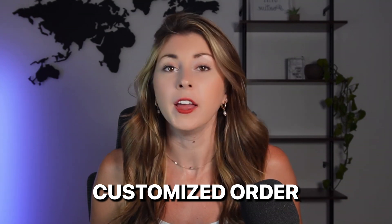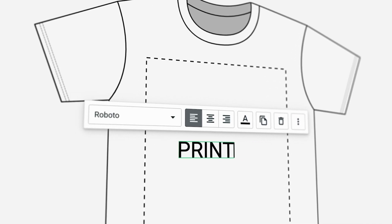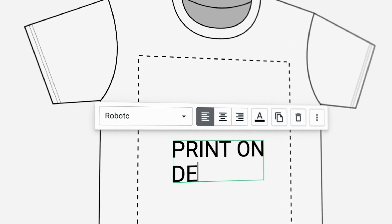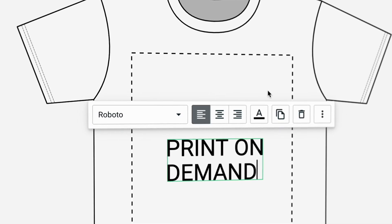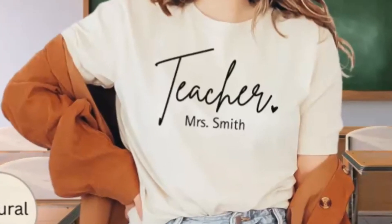For those who don't know what I'm talking about, a customized order is where a buyer is able to input, say their name, a date, or something specific to them into that design. So it's not a one-size-fits-all type of design — they get to add something to make it their own. For example, you have part of the design that does not change, like the teacher, but they have a line like right here — Mrs. Smith — that they can change to be their own name.